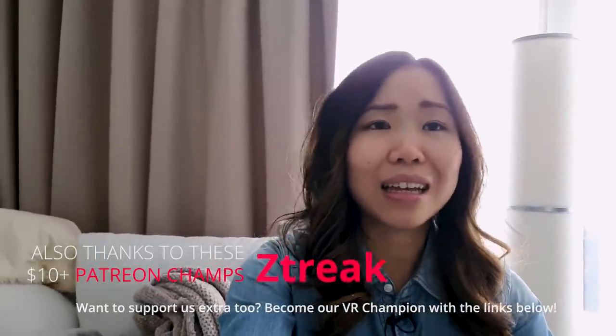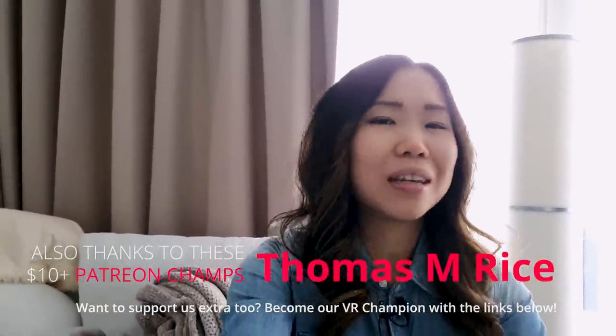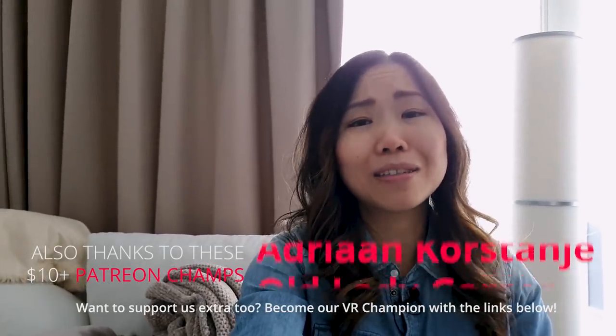Do you have any other suggestions of free things to do on the Quest? Let us know in the comments below so that everyone can get some more tips. If you can't get enough, you can also watch the video where I talk about my favorite paid VR games per genre. Thanks for watching — we are so close to 100k subscribers, so if you want to support us for free, share this channel with friends. I've got big things planned, like a big party meetup, so stay tuned. VR on!